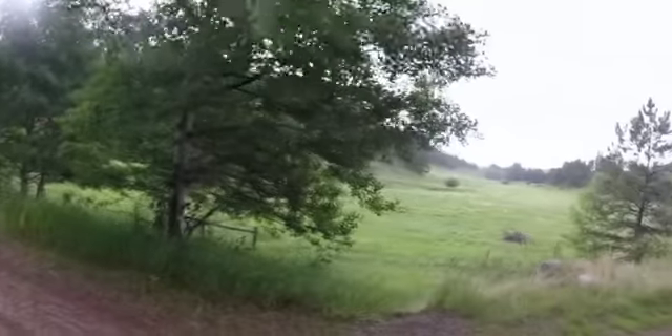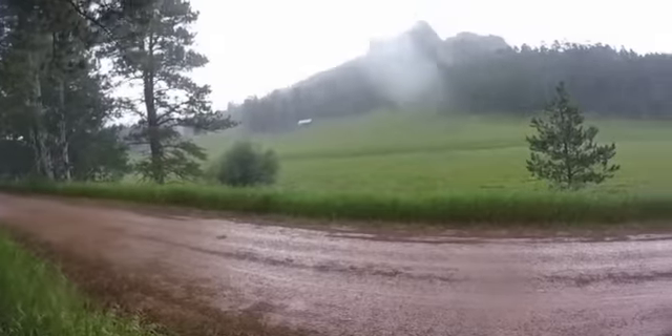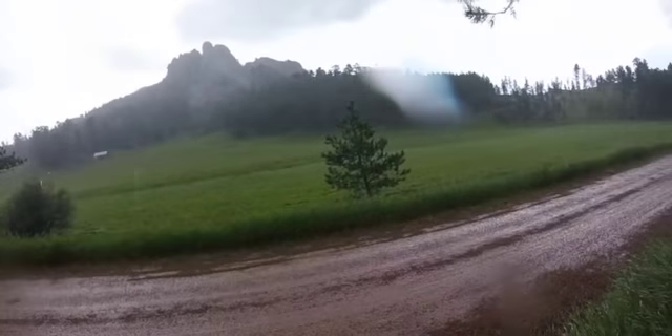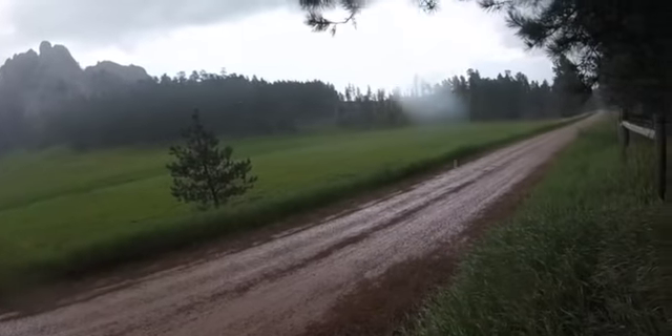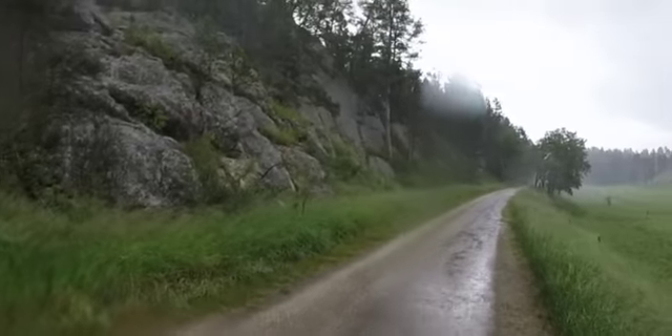I also recommend looking at the weather very closely before making your run. It's hard to see here but this is actually small hail coming down. Fortunately it only lasted for about 15 minutes and the trail did not collect a lot of water.